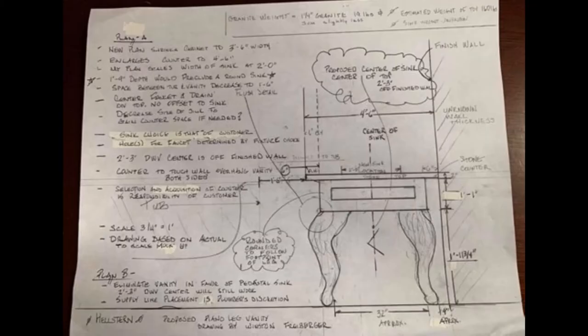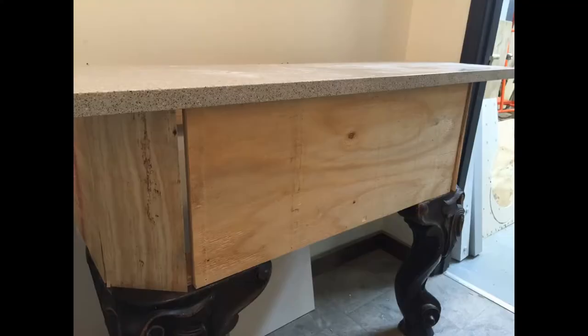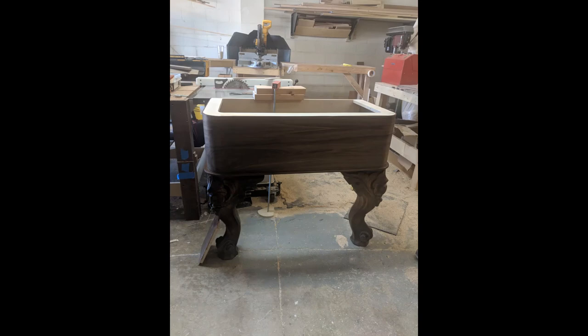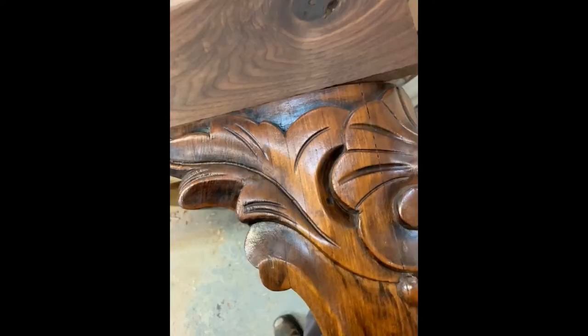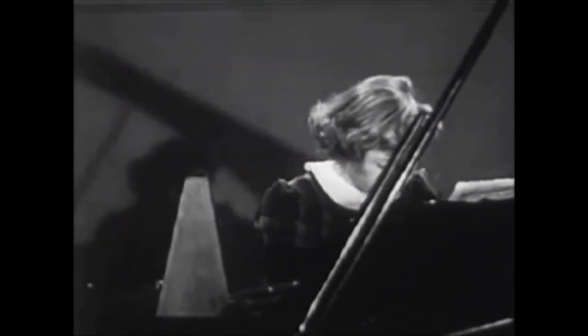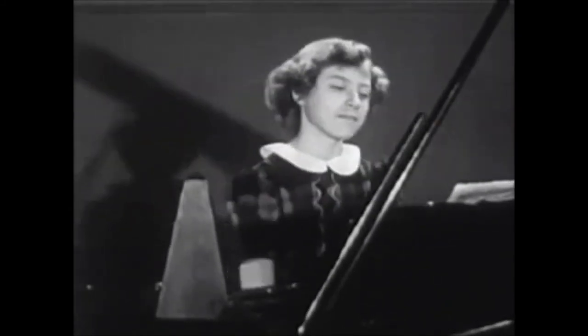Our friend Winston, who is an amazing woodworker, began working on the bathroom vanity. This was going to be quite a unique piece. See if you're able to place exactly where these legs may have been in a previous life. Any ideas? That's right — they came from a grand piano. What a brilliant idea!